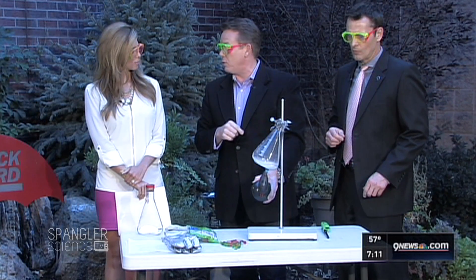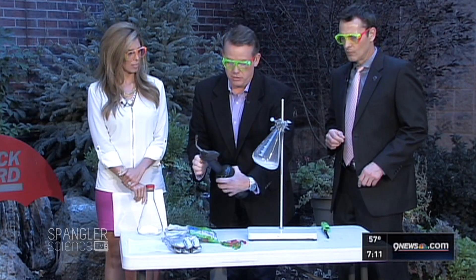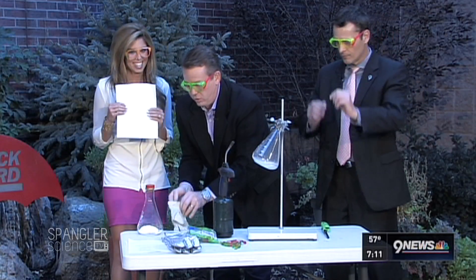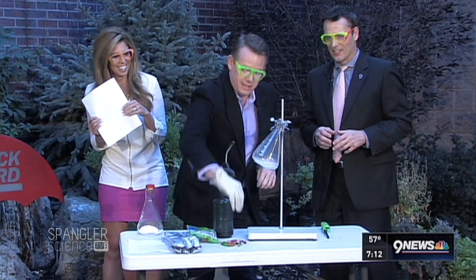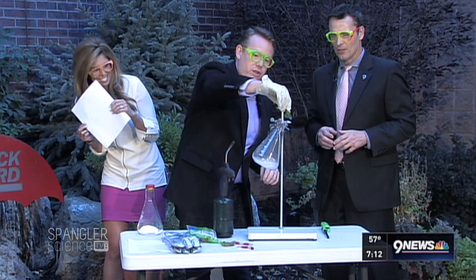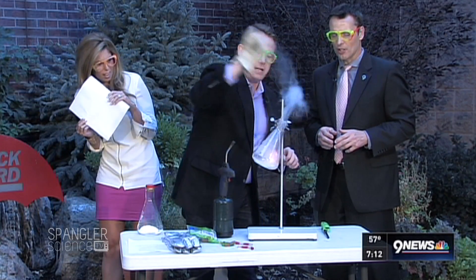What I'm going to do is drop a couple gummy worms inside. Marty, your glasses are on. I'm going to hold on to this — I've got the glove — and you're going to see why in just a second. Let me drop three of those. Here are three little gummy worms. I just want them to pop down inside.